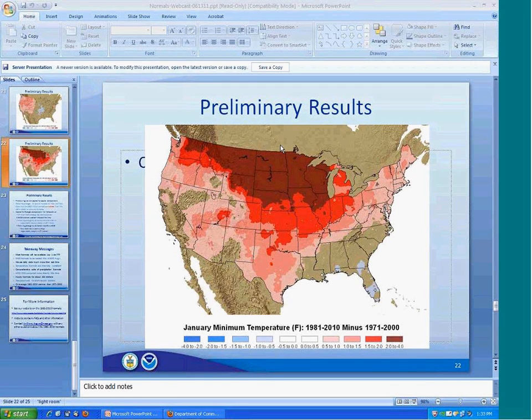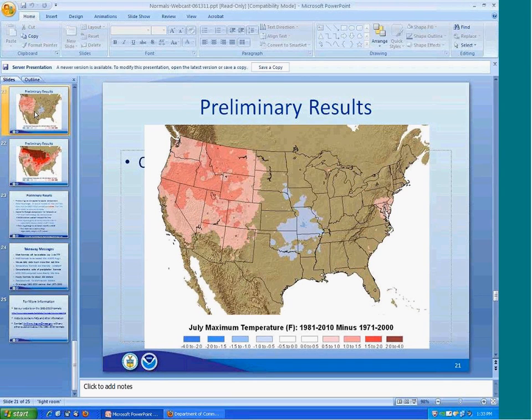A question: is there any climate atlas-type product being produced? No, we have no plans for that. A follow-up question about the preliminary results slides — there are individual stations showing up warmer than the surrounding area on the July maximum temperature difference map. Why might that be? Part of it is just the plotting intervals used — there's a bin from -0.5 to +0.5 that appears clear, so you're seeing some stations that are peaking just over 0.5 or below -0.5. It's really just a binning or plotting issue.